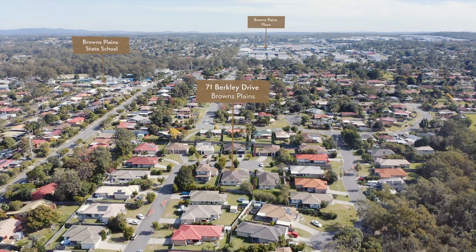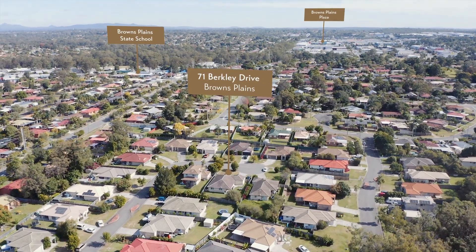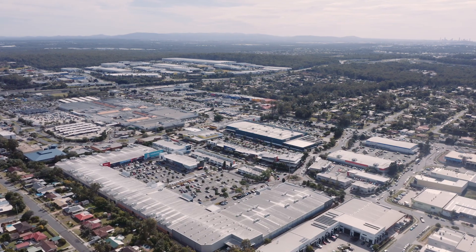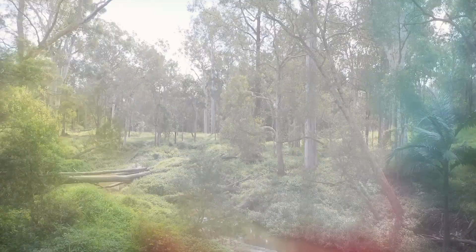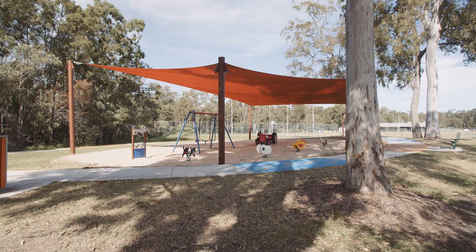This is an excellent area right in the heart of Browns Plains. Only two minutes drive from the local state school and high school, and only a short walk. You're also four minutes drive from the local shopping area. A beautiful suburban lifestyle, only 30 minutes from the Brisbane CBD.